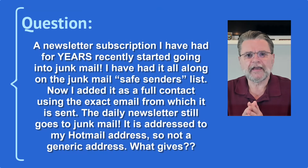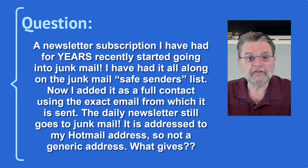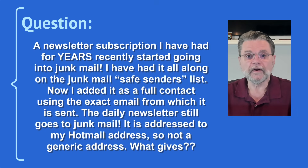A newsletter subscription I've had for years recently started going into junk mail. I've had it all along on the junk mail safe senders list. Now I added it as a full contact using the exact email from which it is sent. The daily newsletter still goes into junk mail. It's addressed to my Hotmail address, so not a generic address. What gives?